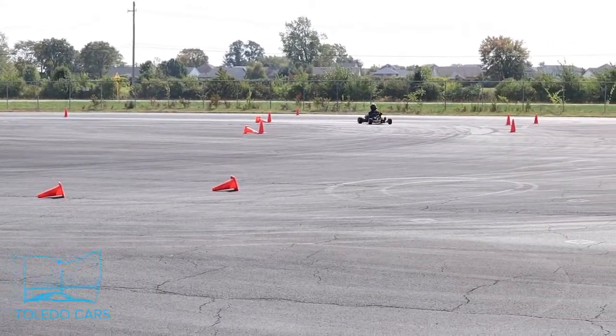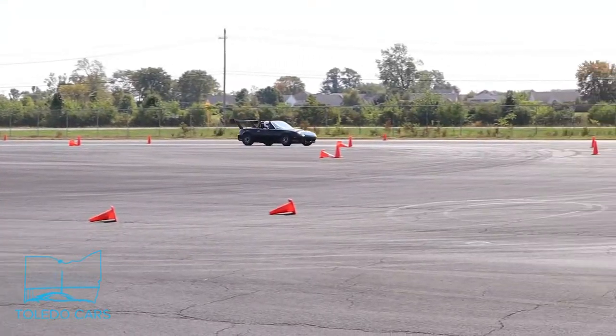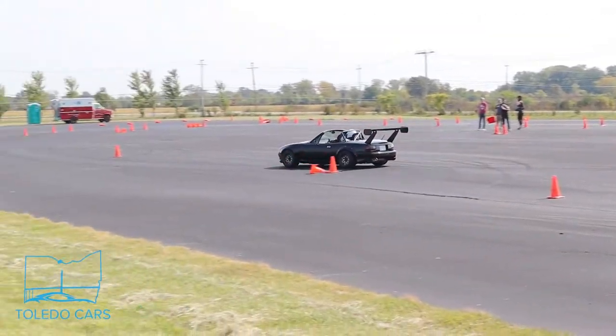The go-kart's heavy on the throttle, as evidenced by the smoke coming out of the two-stroke engine. The supercharged Miata with the big wing — not an easy car to drive — is just feeling it out and finding his line.